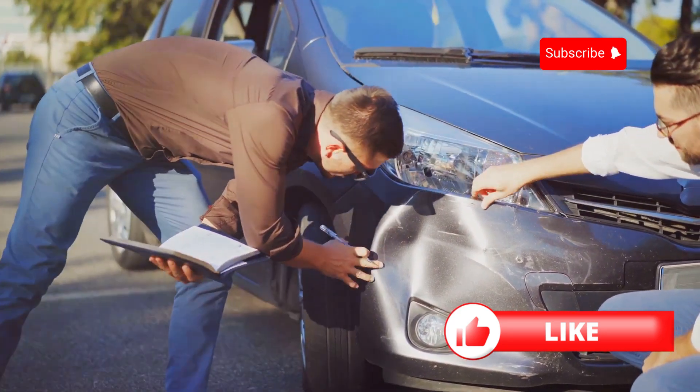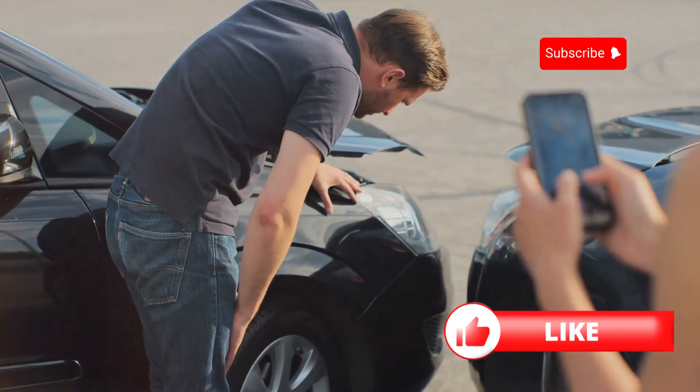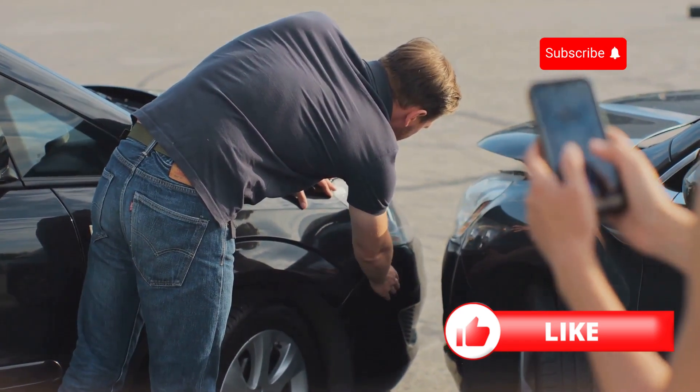Next, compare multiple quotes. Don't settle for the first offer you get. Use comparison websites to get multiple quotes and see what's out there. This can save you a lot of money in the long run.